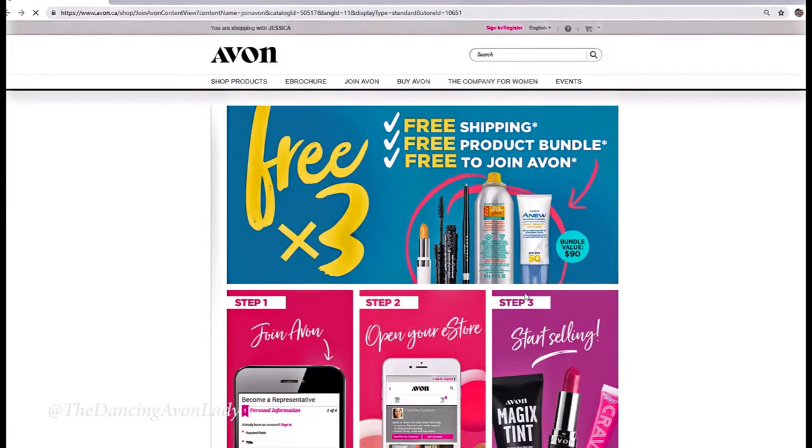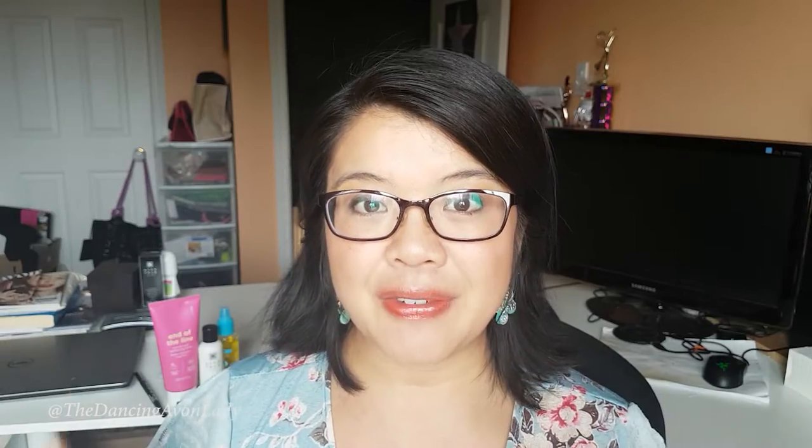So a few campaigns ago, back in campaign 17, we offered a very similar incentive and right now they're offering it again because it was so great, so successful, and everybody loved it. If you've registered for Avon and you have not placed your order yet, this incentive goes until September 4th, exclusively for campaign 19.